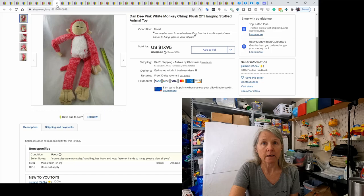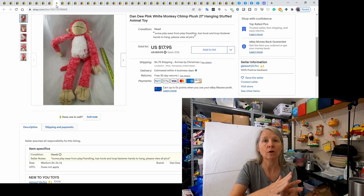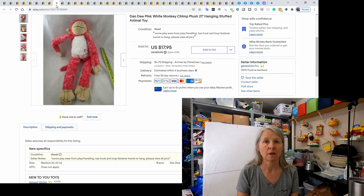Odd stuff sells! This next item is a dandy monkey plush with hook-and-loop hands that you can hang over a doorknob, so it's a hanging plush. When I find monkeys, rabbits, and bears like that, they tend not to stick around very long — people like to use them for decorating a room. The monkey sold for $17.95.